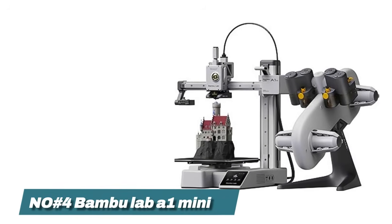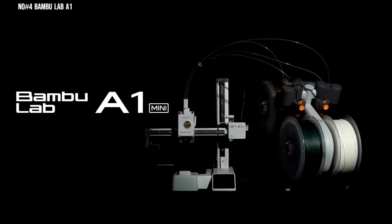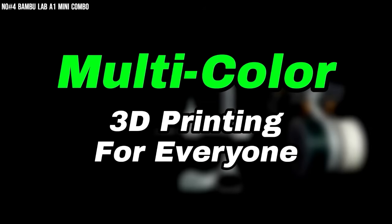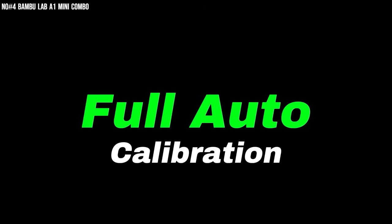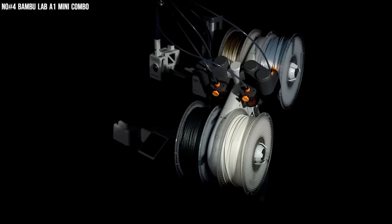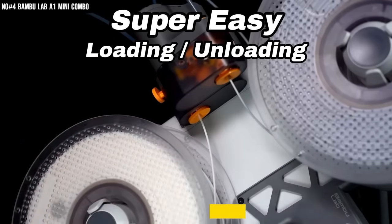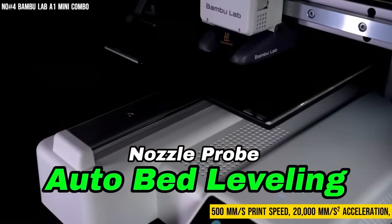Number 4: Bambu Lab A1 Mini Combo. You ever try something and instantly think, okay, this is built different? That was me the first time I fired up the Bambu Lab A1 Mini Combo. I've used plenty of printers before, but none that felt this smooth, this smart, and this fast all at once. The AMS Lite Multicolor System blew my mind — it literally swaps filaments mid-print like it's performing a magic trick. And that 500mm/s speed with 20,000mm/s² acceleration? It's wild — you hit print, blink, and it's already halfway done.